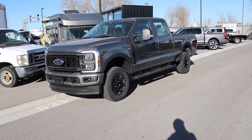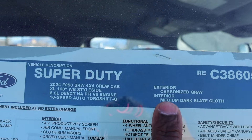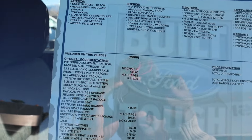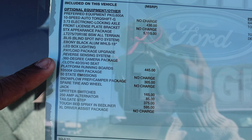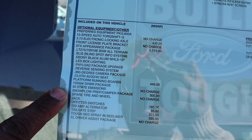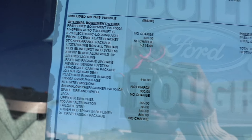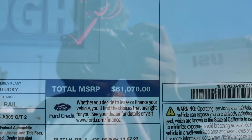Let's go ahead and check out the window sticker so you guys can see some of the options and features on this build. At the very top are all the specs and colors. This is a standard bed with all the standard equipment. The STX package is $5,115, platform running boards are $445, and this truck has the snow plow prep package with camper. Destination comes in at $19.95 with a total price of $61,070.